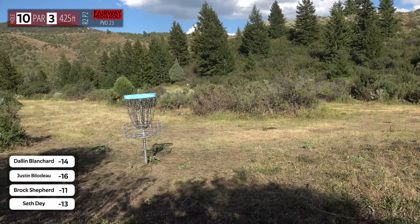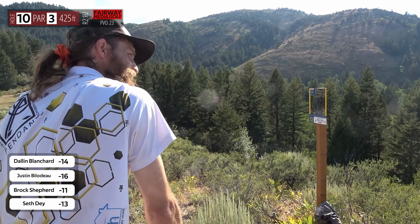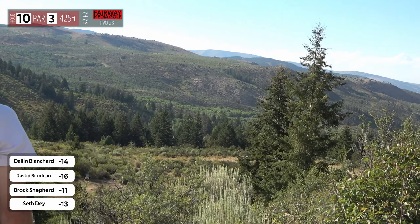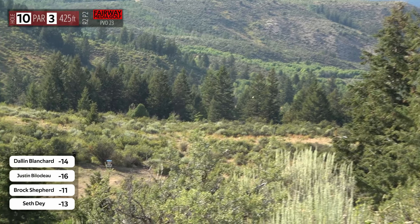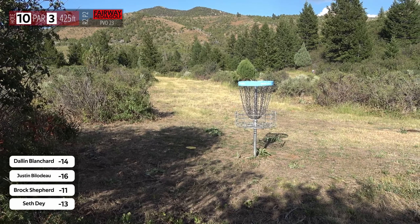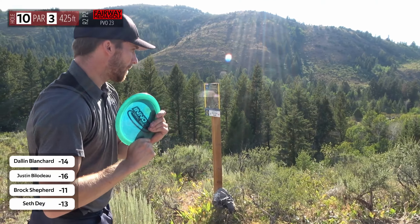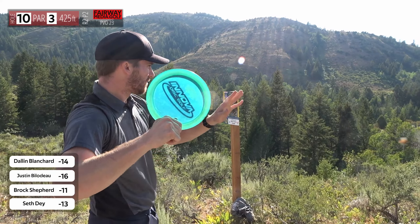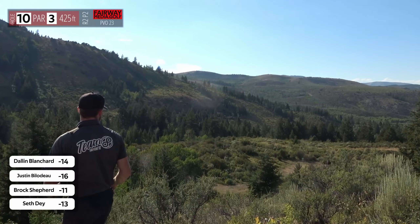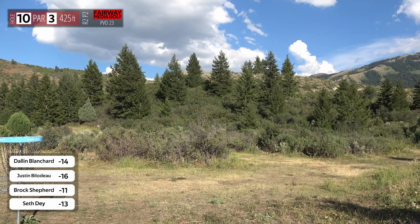Looks like Justin just clears those early bushes — should give him a long look for the birdie. Brock with that driver spike hyzer — see if it's a good distance. That's how you do it! Which shot do you prefer on this line, Mason? Depending on the wind over this ridge, the best way to control the distance I've found is that hyzer that Brock just took — you just have to choose the right disc and commit to that hyzer around the pine trees. Sass on the dance floor with that thumber.